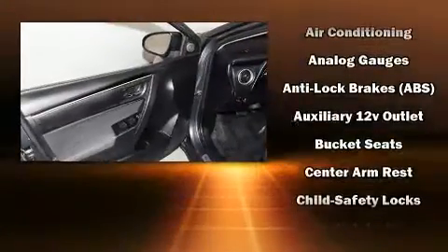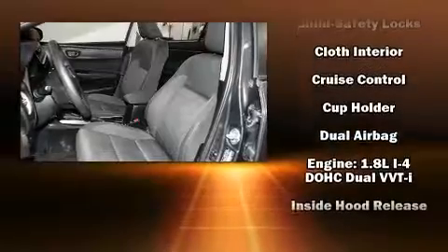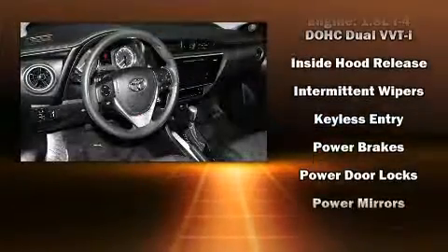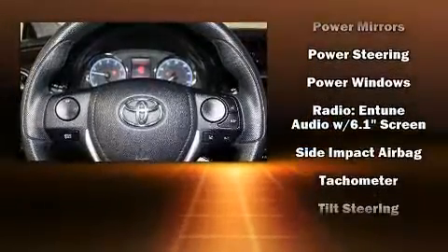Additional safety features include front-side impact airbags, traction control, brake assist, ignition disabling, and ABS brakes. Electronic stability control stands out as a technologically savvy innovation, keeping you better connected to the road.